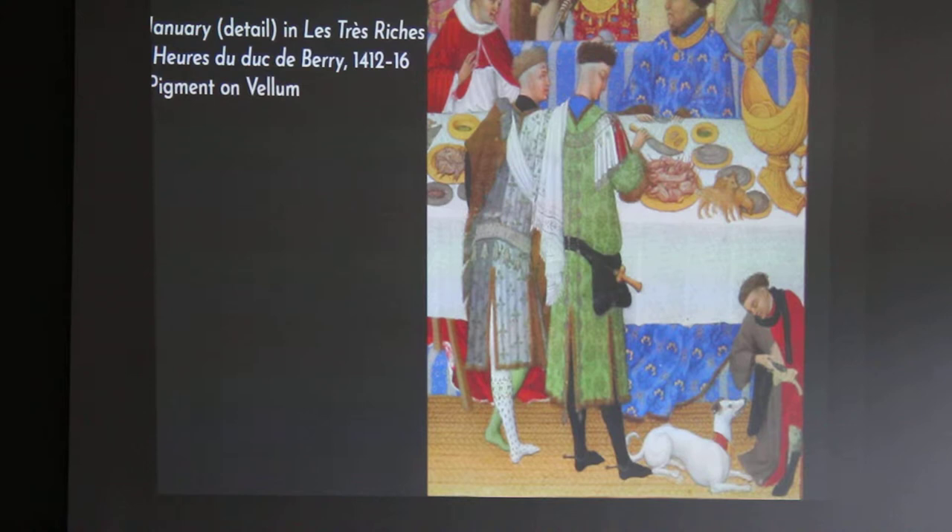Also another interesting fact: 80% of the dogs that we see in our world today, in our everyday life, are a modern breed that have only been around for the last 150 to 200 years. So really there weren't that many breeds as we recognize today back then. A lot of these animals were considered pure breeds and they were kept that way.